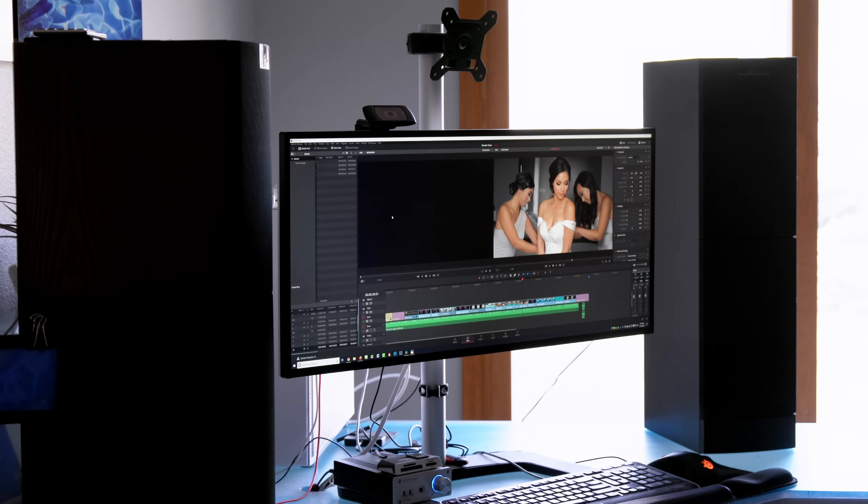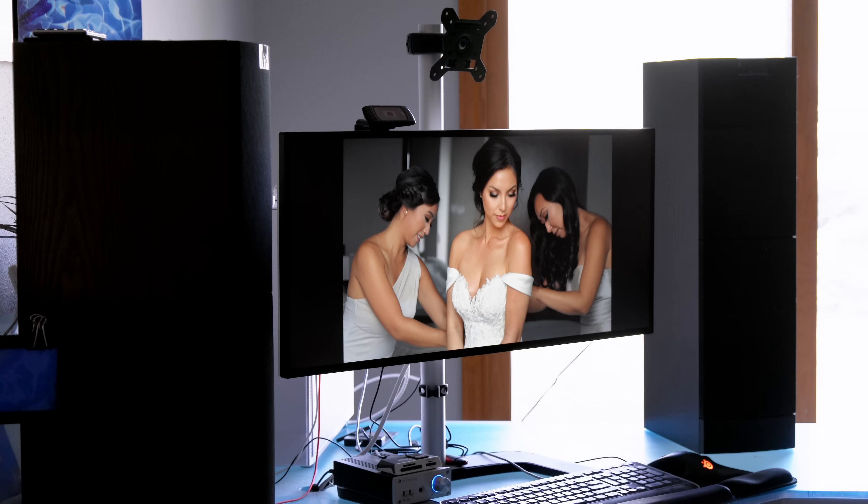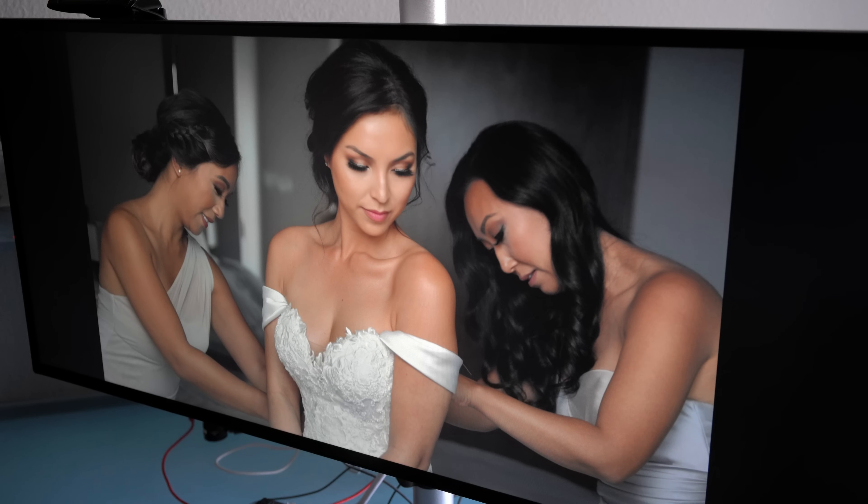The major reason I got this one is for Resolve. I'll be editing away, and when I'm ready to review on a 4K timeline, I just hit Control-F. As you can see, there are black bars on either side, but this is a true 4K image — no upscaling, downscaling, or any weirdness. It's a true one-to-one representation of the 4K image, which I love.